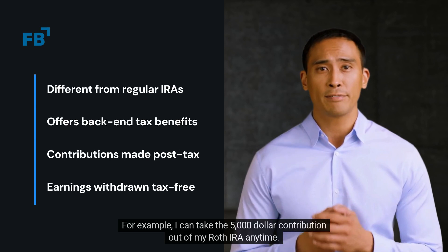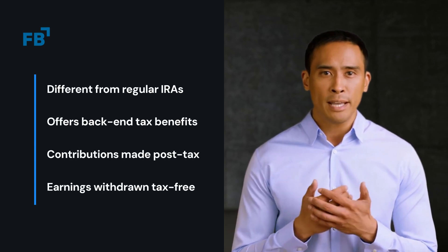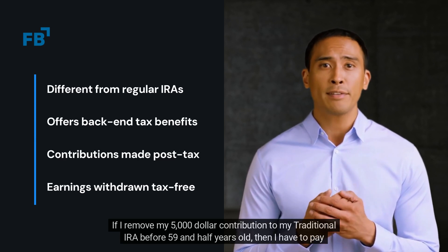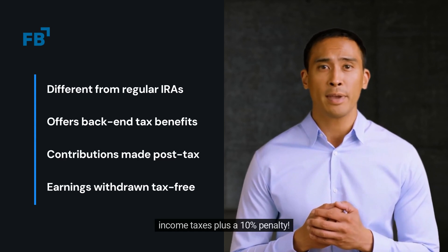For example, I can take the $5,000 contribution out of my Roth IRA anytime. If I remove my $5,000 contribution from my traditional IRA before 59 and a half years old, then I have to pay income taxes plus a 10% penalty.